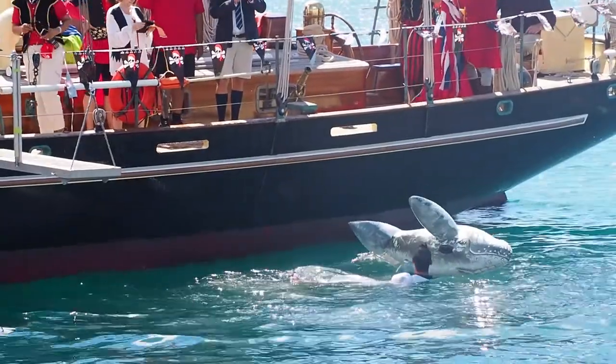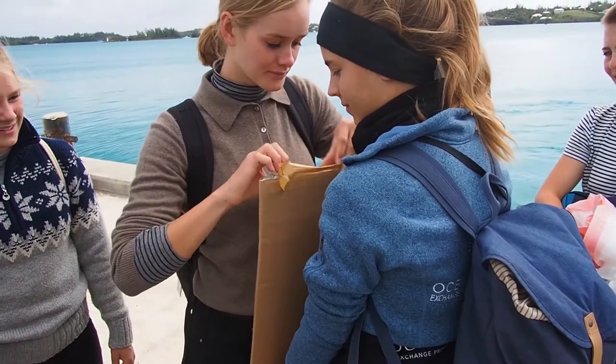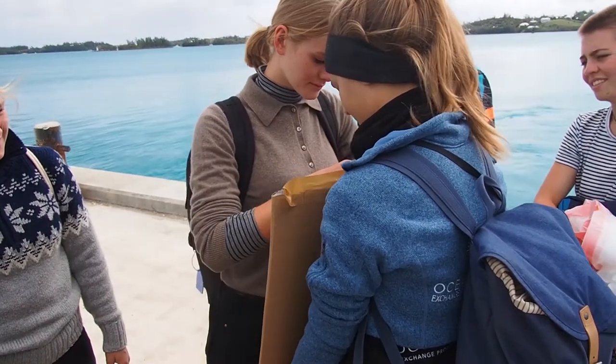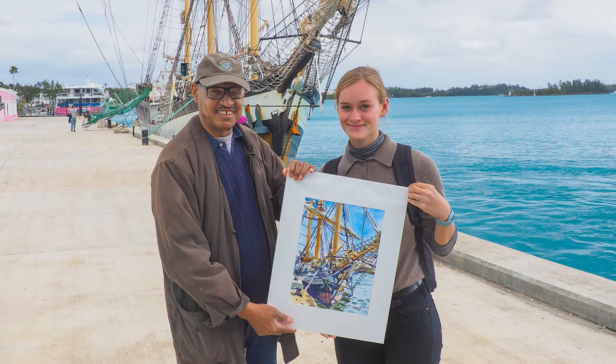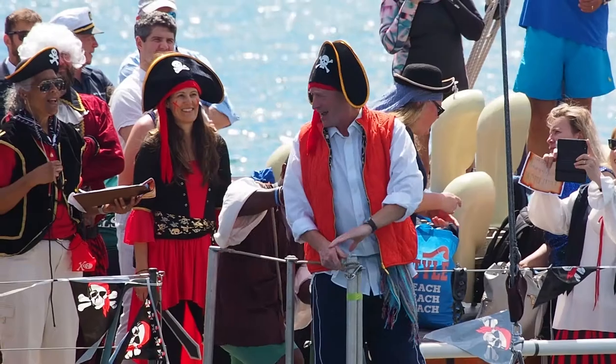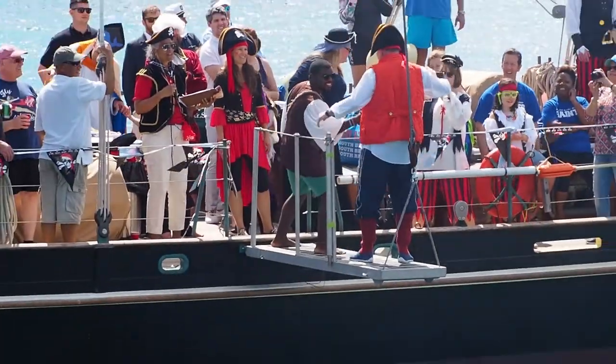A person who had sailed on the Pelican of London contacted me to purchase the painting, as they had seen that video. After trying to figure out how to ship it, he said his sister was coming on the Pelican of London. I met his sister in 2020 and delivered the painting to her, so the painting of the Pelican of London actually sailed back. This was one of my most interesting art experiences, both for the events during the making of the painting and then the interesting method of delivering it.